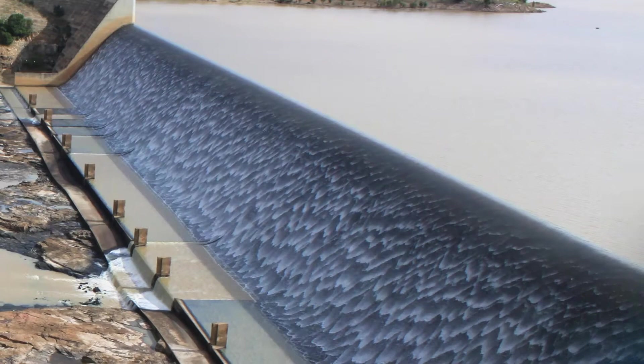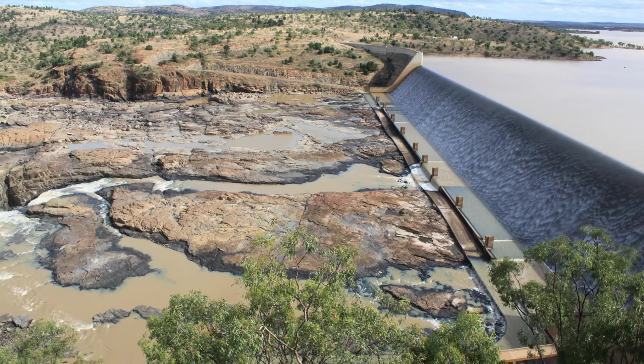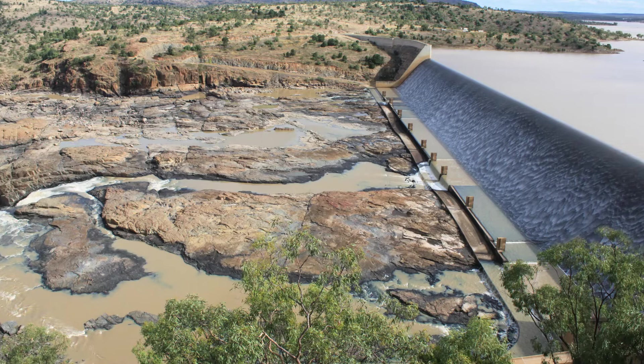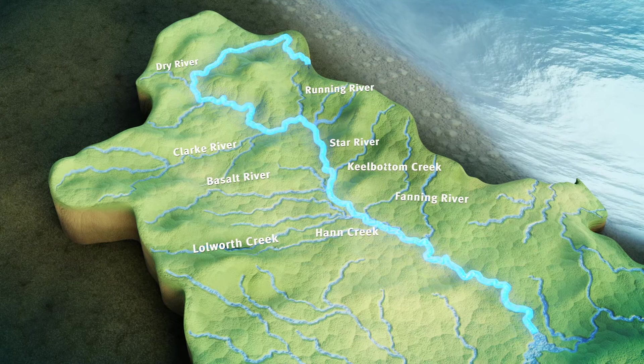Lake Dalrymple was formed by the construction of Burdekin Falls Dam in the 1980s and is the largest freshwater body in Queensland. The Cape and Kampasby River systems also flow into Lake Dalrymple, conveying floodwaters from the Great Dividing Range in the west. From the north, the upper Burdekin River makes its journey south to Lake Dalrymple, joined along the way by a number of major river and creek systems which experience regular flooding.